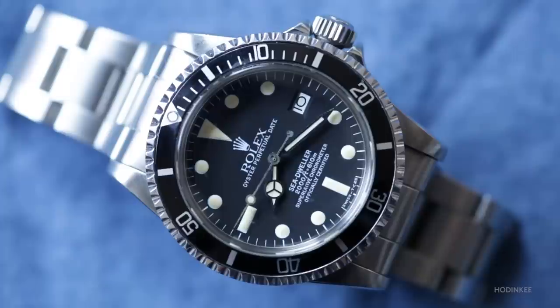Similarly with the 1680, which is the date Submariner — certainly a more understood reference — you have the red Submariners around the same time as the double red Sea-Dwellers, and then that also transitions to white.